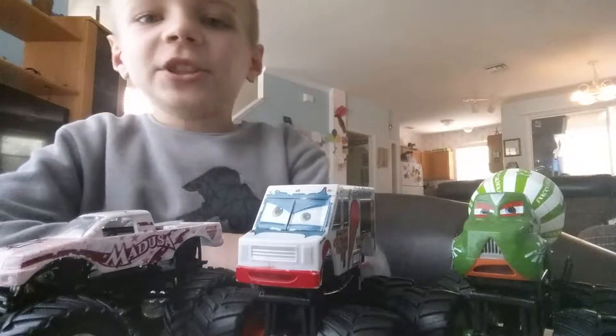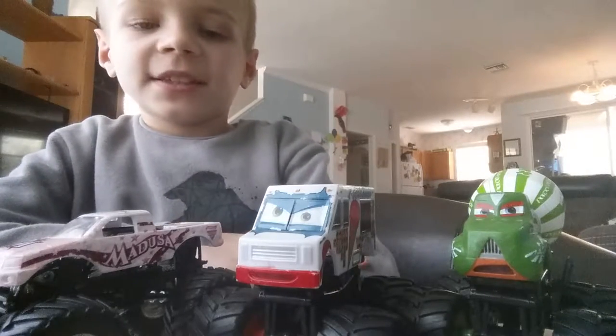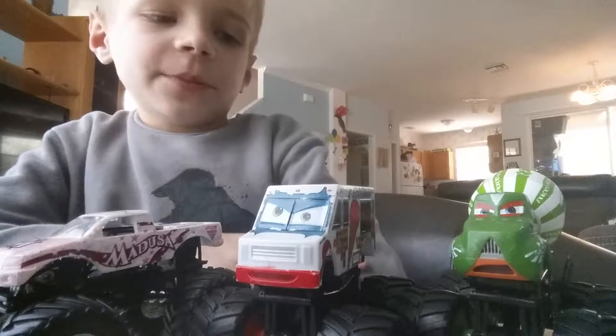Hello everybody! Today I'll be talking to you about these three monster trucks.